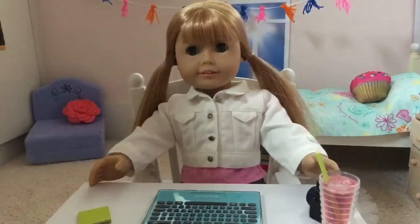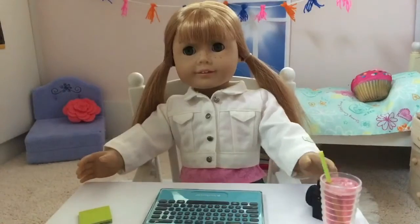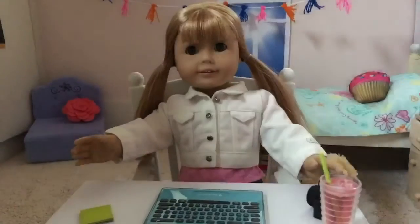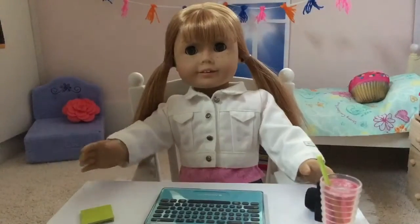Hey guys, it's Josie and in today's video you may notice that my room is really really different. So I actually modeled my room off of Z's bedroom because I got really excited when I heard that Uka purchased her in the spring. So I'm going to be showing you a little tour of this little room that I made modeled off of Z's.